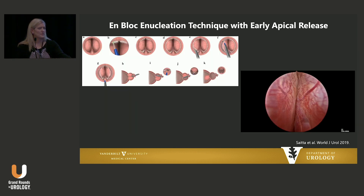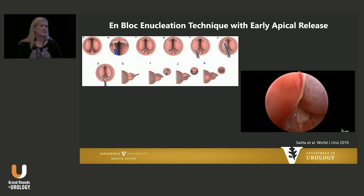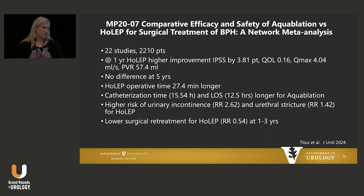I think the other major difference in what we're seeing with enucleation is a difference in technique. I'm not going to spend a lot of time here because I'm giving another talk on this, but there's been a move in enucleation towards en-bloc techniques. The potential benefit — particularly when used with an early apical release — may be in decreasing the risk of temporary urinary incontinence after enucleation.